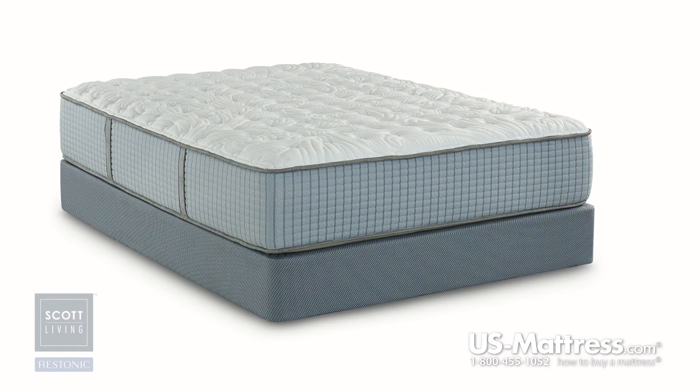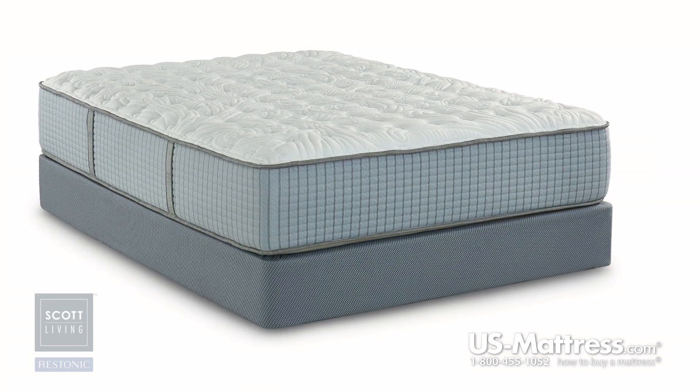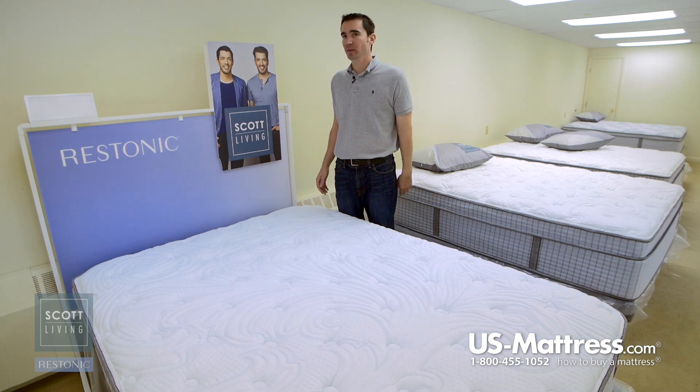The mattress also has fully functional handles, which makes moving and rotating it easier than ever. When it comes to how often you should rotate your mattress, I recommend about once every three months or so for the first year. That will help ensure even wear and tear so you're setting yourself up for a nice long comfort life on the bed.